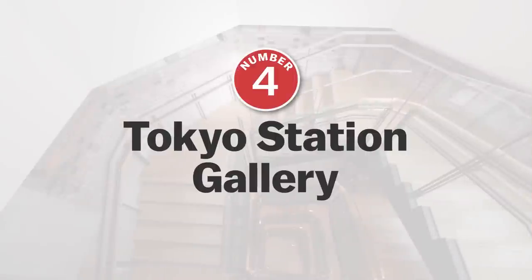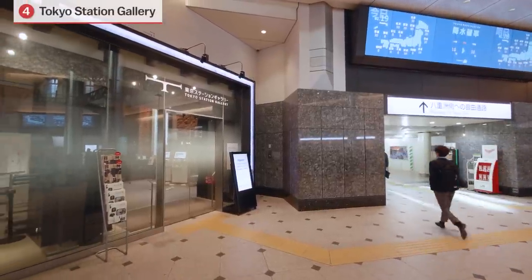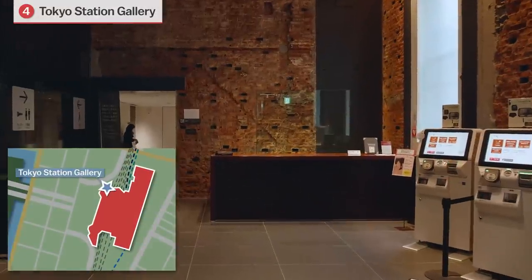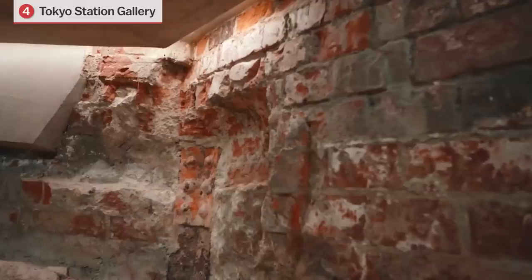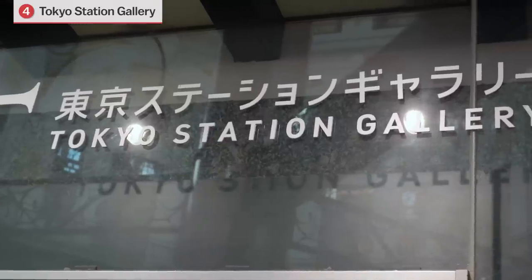Number 4: Tokyo Station Gallery. The Tokyo Station Gallery is an art museum located inside the Tokyo Station Marunouchi Building. In addition to the temporary exhibitions, the gallery is a great place to see some of the original brickwork and internal structural design of Tokyo Station, which offers a unique blend of art and cultural heritage.